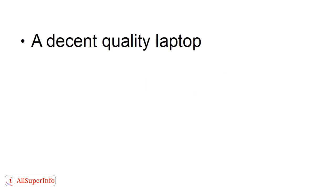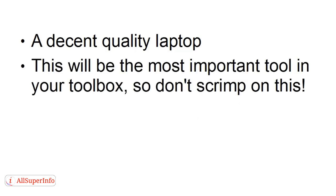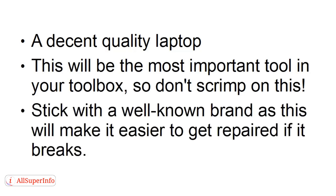The first one is a decent quality laptop. This will be the most important tool in your toolbox, so don't skimp on this. It's a good idea to stick with a well-known brand, as this will make it easier to get it repaired if it breaks, which does happen sometimes.